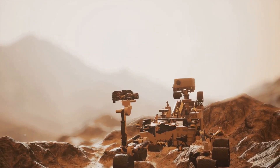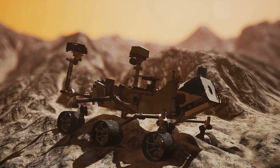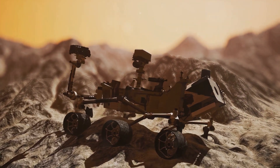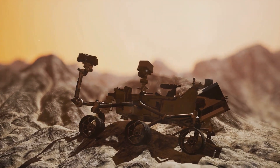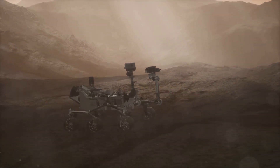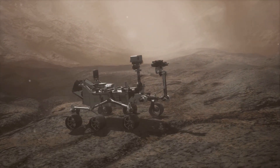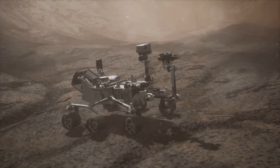These space robots, with their sturdy design and cutting-edge technology, are key to exploring regions where humans dare not tread, thus opening new realms and possibilities in the field of space exploration.